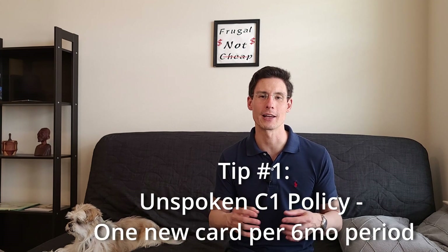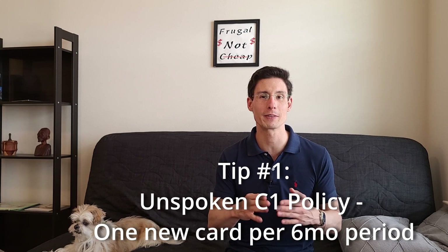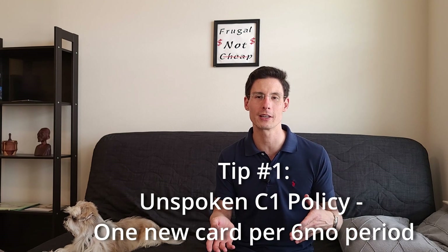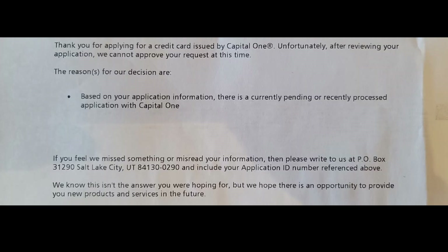Unfortunately, I cannot get the Capital One Venture X card just yet. Here's my first tip — I didn't know this was the case. Capital One has a policy that you can only get one credit card from them every six months. I picked up the Capital One Saver One card back in November, so when I applied for the Venture X card earlier this year, I was denied because there was a recent application either pending or processed. So I need to wait until May to get the Venture X card.